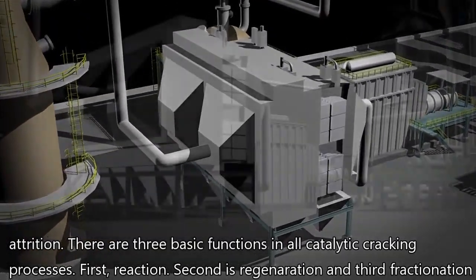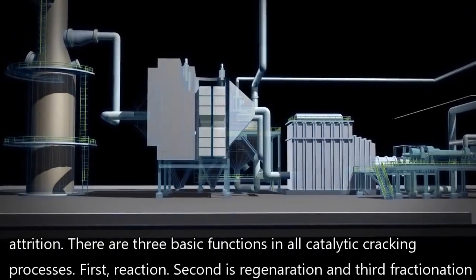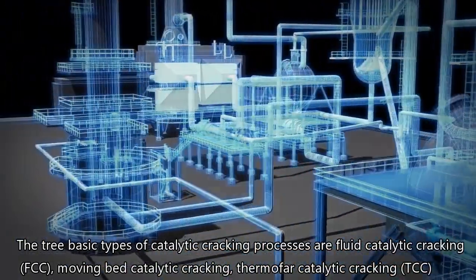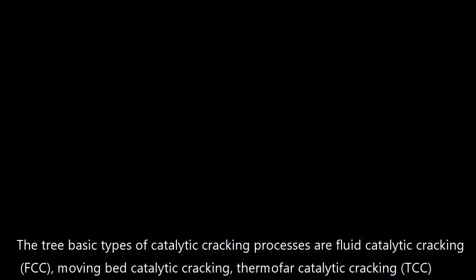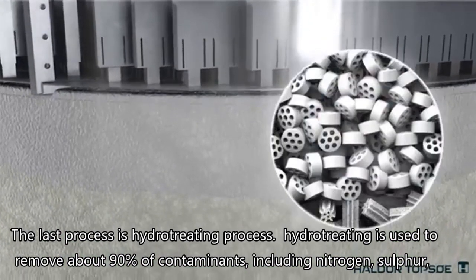There are three basic functions in all catalytic cracking processes: first, reaction; second, regeneration; third, fractionation. The three basic types of catalytic cracking processes are fluid catalytic cracking, moving bed catalytic cracking, and thermofor catalytic cracking. The last process is hydrotreating.